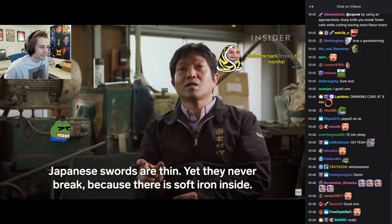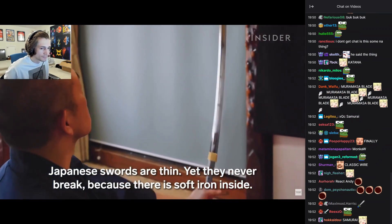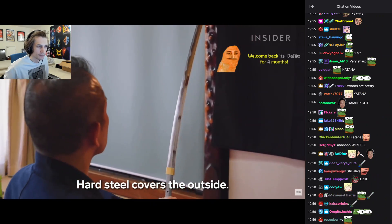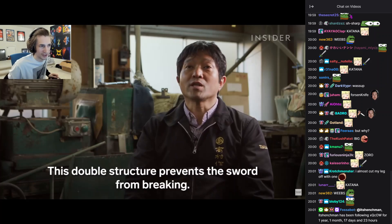These are so sharp, dude. The Japanese blade is thin. The reason why it works is that it has a soft steel in the middle and a hard steel on the outside. If you pass your finger on it, you lose your finger, dude.